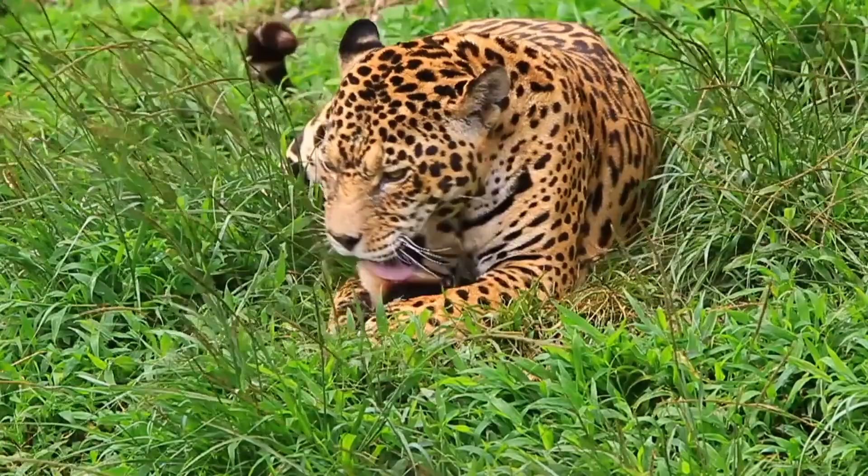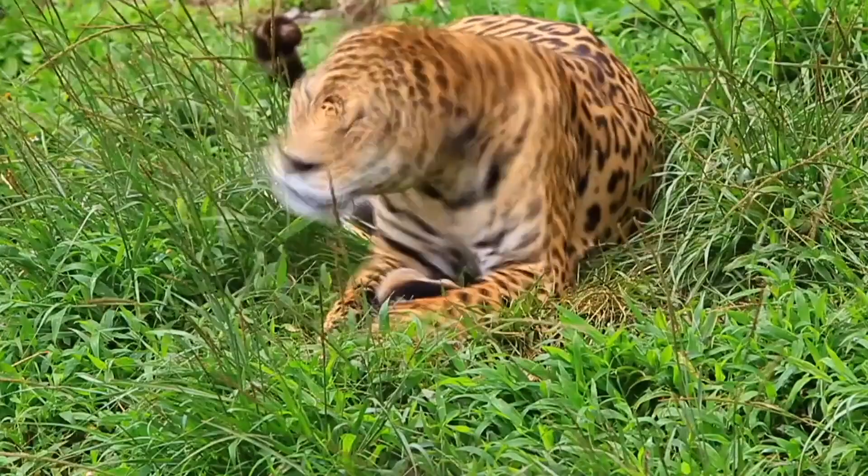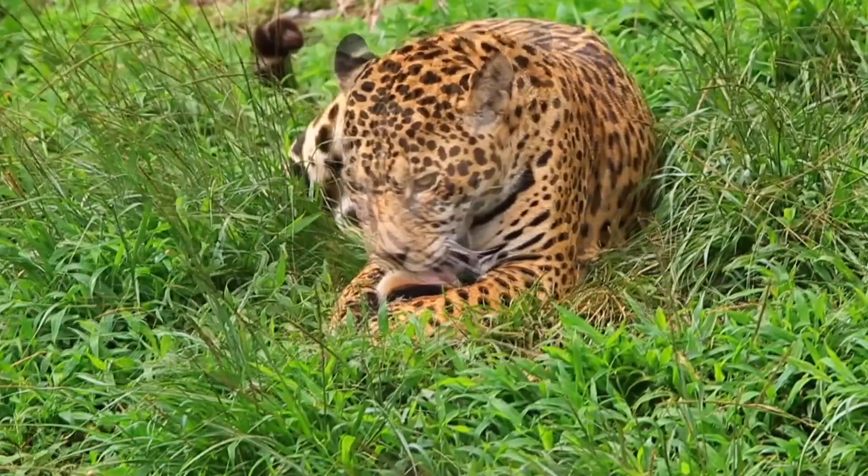Leopards' bodies have many adaptations that make them powerful hunters. They're muscular, sleek, fast, and strong, with enormous heads and jaws, sharp and strong canine teeth, and sharp claws for attacking their prey.